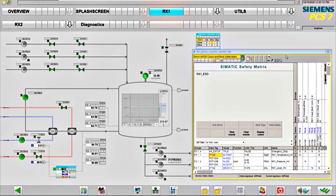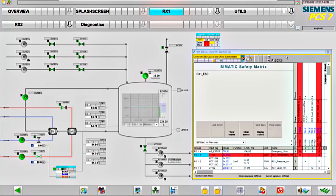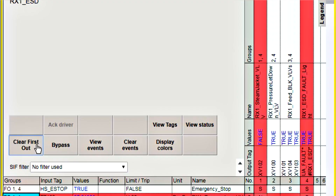This innovative and TUV certified tool is based on the well-known philosophy of cause and effect diagrams, which brings the user interaction to a simple and intuitive level. Safety Matrix not only helps reduce human errors, but it also helps reduce the engineering effort by more than 50%.